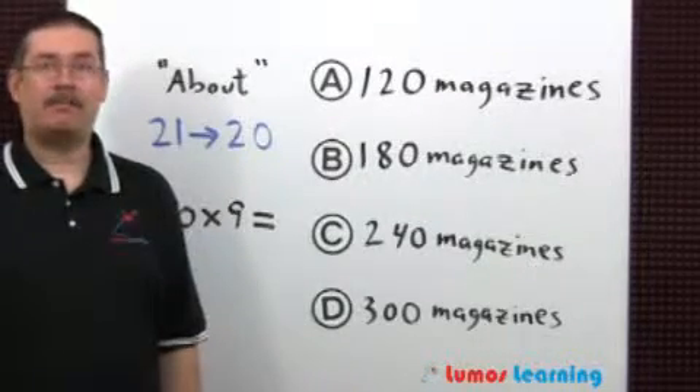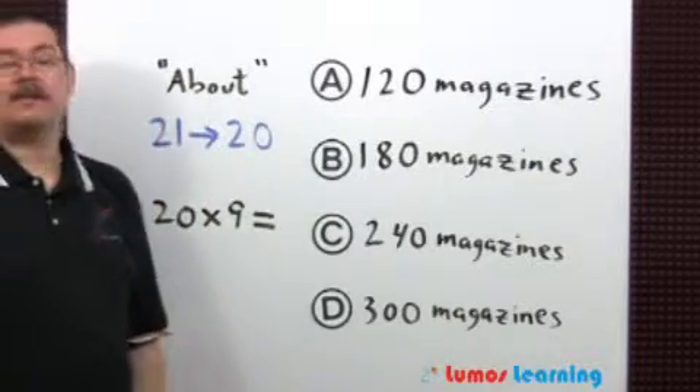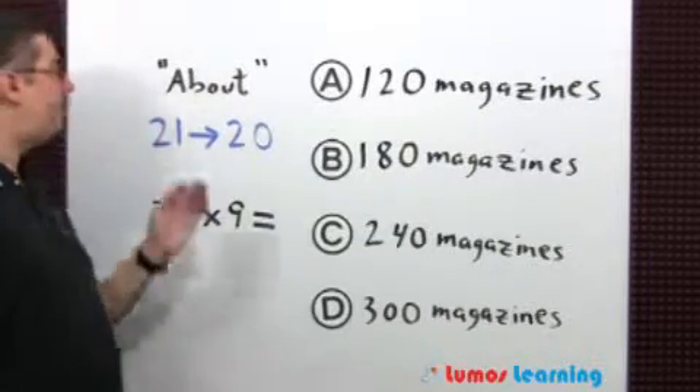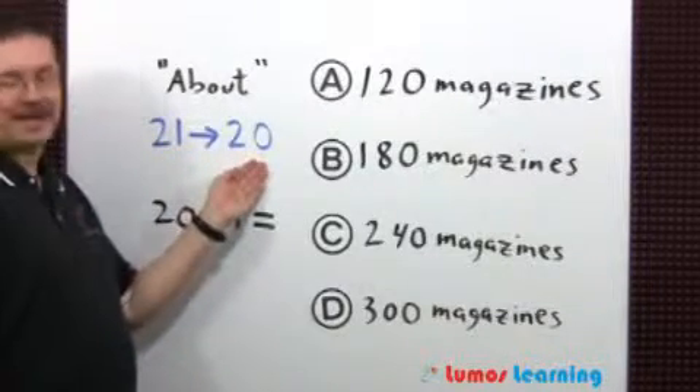This is an estimation problem because they use the word 'about.' The first step is to round the number of magazines in each pile, 21, to the nearest 10, and you're going to get 20.